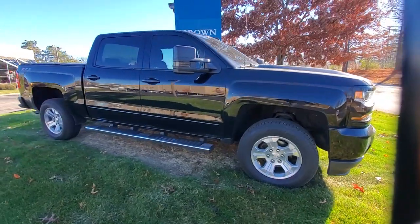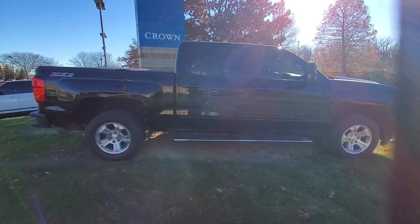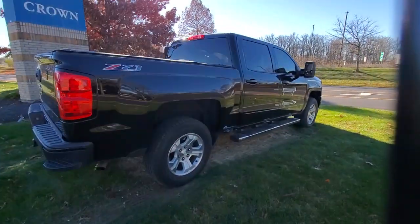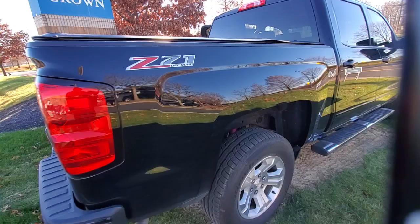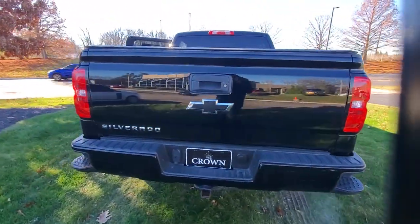Introducing the 2017 Chevrolet Silverado 1500. With less than 90,000 miles on the odometer, this vehicle provides excellent value. Stay connected on the worksite in the full-size Silverado 1500 pickup. Its smooth, agile ride keeps you comfortable, while its rugged strength gets the job done.